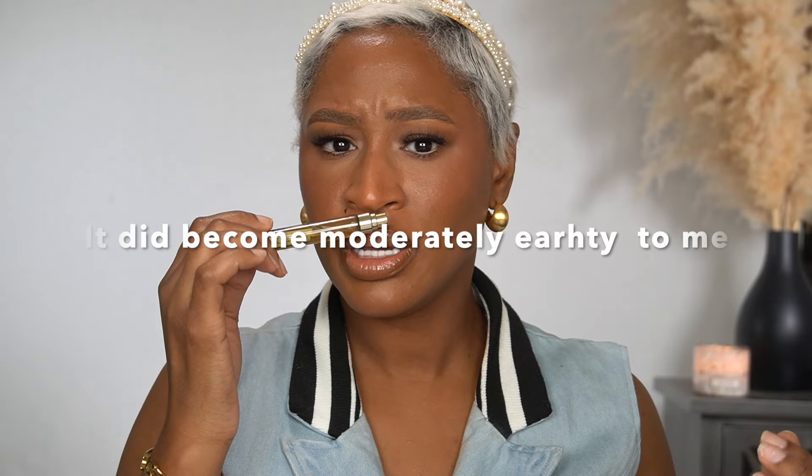The notes for Burberry Goddess Intense: it opens up with lavender, and it has vanilla, vanilla absolute, bourbon vanilla, and vanilla caviar in the mid. When you hear all of that, you think it's going to be a vanilla bomb — but it's not. And then in the base you have patchouli, though it's not super earthy despite that.